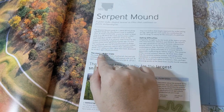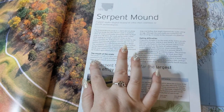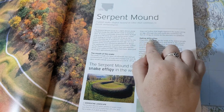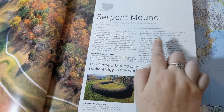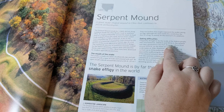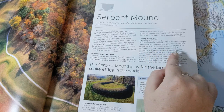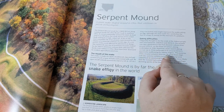Most mounds have been destroyed by modern agricultural practices. The snake is made of a layer of yellowish clay and ash, reinforced with a layer of rocks and covered with soil. Its open mouth extends around the end of a 120-foot-long oval hollow that might represent the snake eating an egg, although the oval could also symbolize the sun or frog or merely be a remnant of a platform. Originally thought to be the work of the Adena people, who lived between 1000 BCE and 200 BCE, the serpent was later attributed to the Fort Ancient culture from around 1070 CE based on carbon dating undertaken in 1996. However, more recent dating carried out in 2014 reallocates it to around 320 BCE, apparently reaffirming its Adena origins.